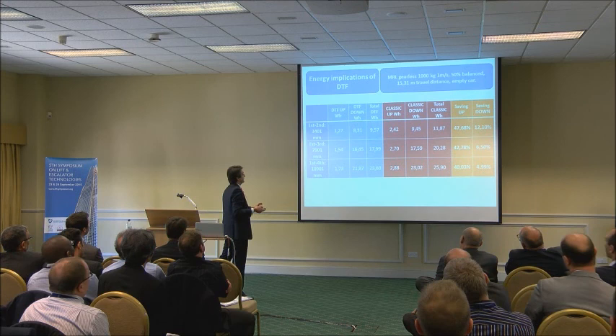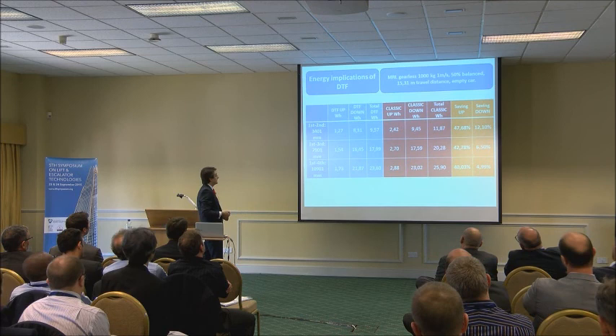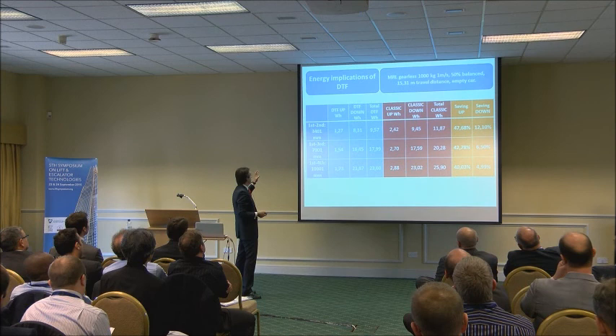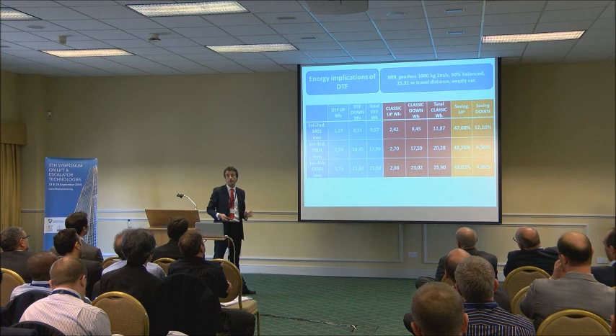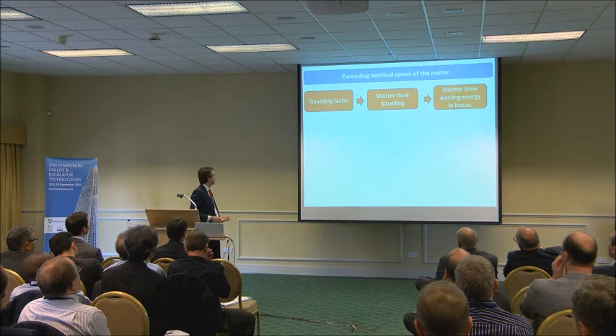Another test we did was the same experiment in a real lift in our test tower — a bigger lift, 13 people, traveling at one meter per second, 15 meters travel distance, empty car, sent up and down. On the orange bars we can see the savings. We tried journeys between the first and second floor, first and third floor, and first and fourth floor, so traveling distances were different. What we found is that for shorter journeys, the savings expressed as a percentage are more significant.